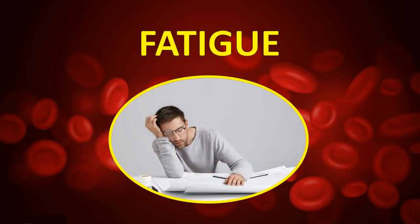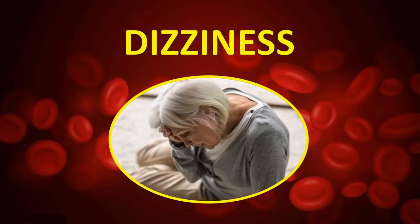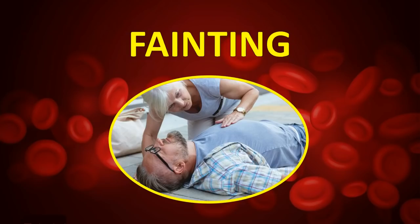Fatigue — you're tired all the time with no motivation to work. Lightheadedness — you often feel like you're going to faint. Dizziness — you feel unbalanced, as if you'll fall. Nausea — you feel like throwing up. Dry or clammy skin — your skin may be too dry or too moist with sweat. Fainting — if your blood pressure is too low, you could even faint.